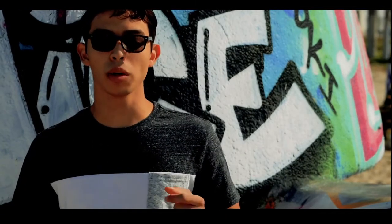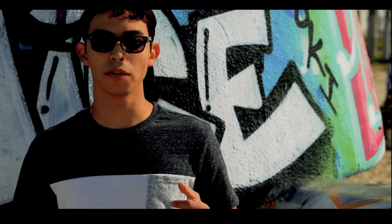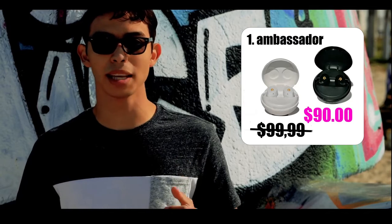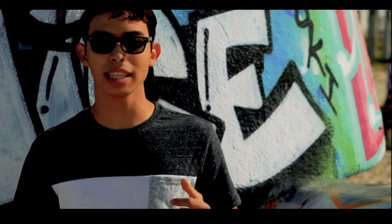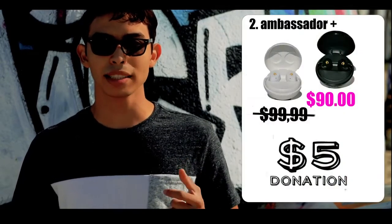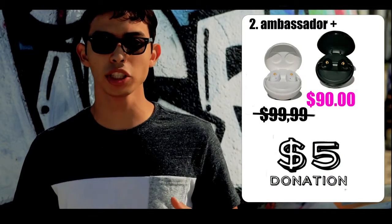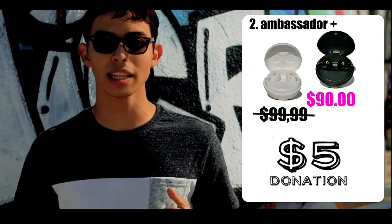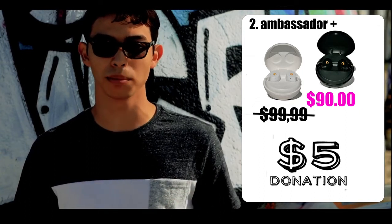What is the Ambassador Program? Well, there are three tiers. The first ambassador tier lets you purchase a Henline arctic white or obsidian black at a 10% discount. The second tier is Ambassador Plus — you can purchase at a 10% discount plus make a $5 donation.